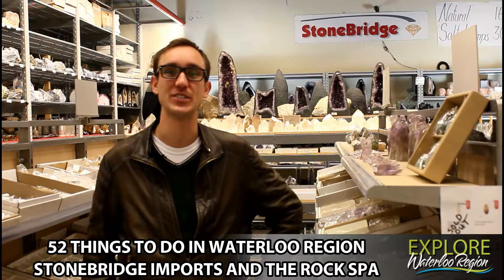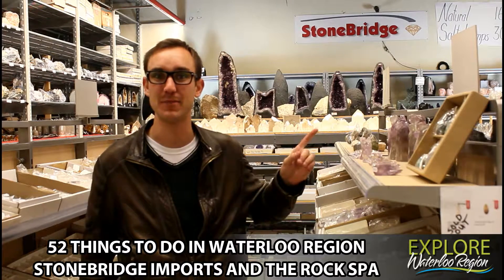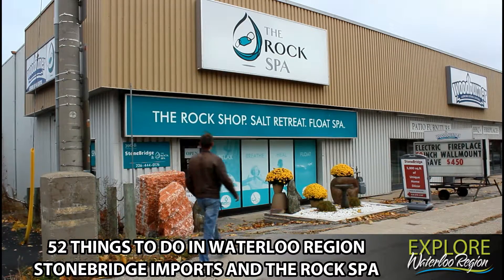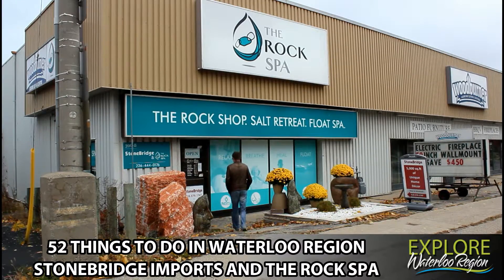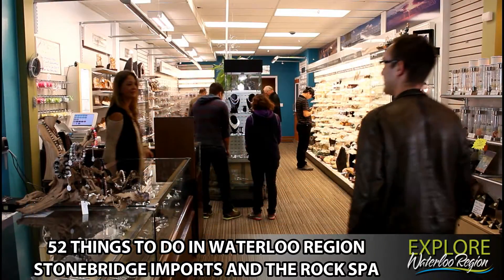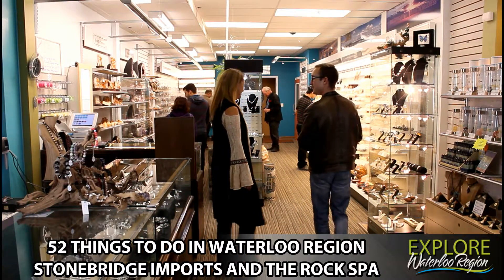Hey everyone, thanks for tuning in to 50 New Things to Do in Waterloo Region. I'm your host James Reinelt, and I'm on location at Stonebridge Imports and the Rock Spa, located at 396 Victoria Street North in Kitchener. Stonebridge Imports and the Rock Spa is a 5,000 square foot warehouse with a commitment of bulk prices on low volume purchases paired with stellar customer service.